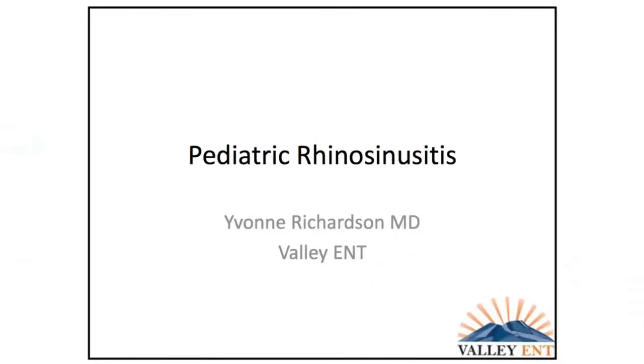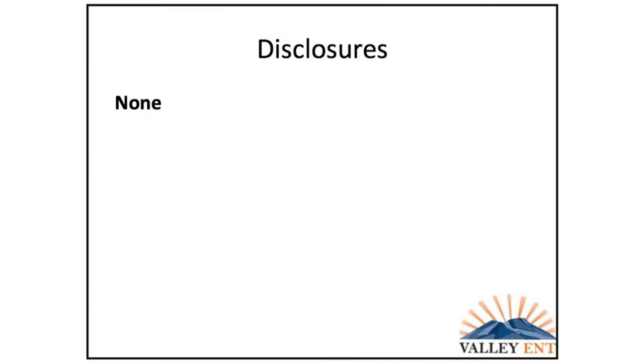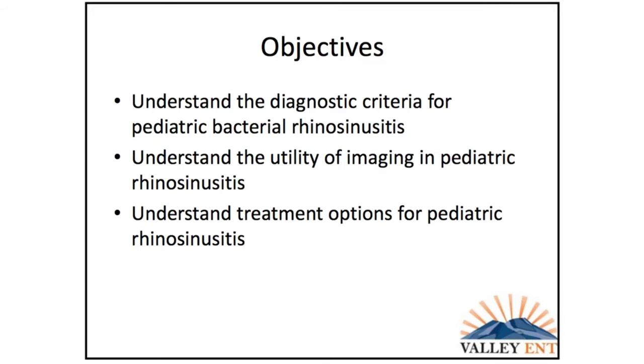I'm going to talk about bloodletting practices in the U.S. — just kidding — but now that I have your attention, I have no disclosures to make. Our objectives today are to understand the diagnostic criteria for pediatric bacterial rhinosinusitis, understand the utility of imaging, as well as the treatment options.